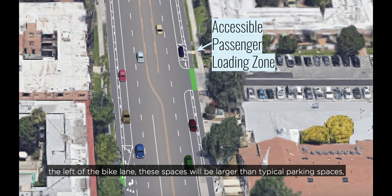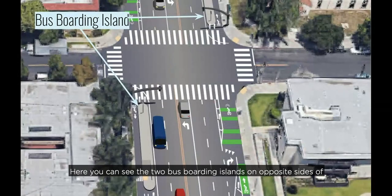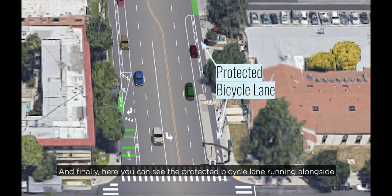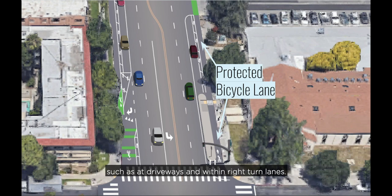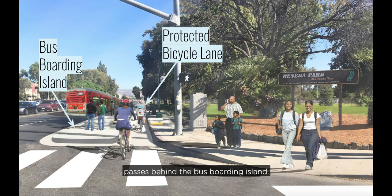Here's a close-up of the accessible passenger loading zone, located to the left of the bike lane. These spaces will be larger than typical parking spaces and will contain special markings and a curb ramp to ensure people can safely cross the bike lane and access the sidewalk. The bus boarding islands on opposite sides of the intersection allow buses to stop in the travel lane to quickly drop off and pick up passengers before continuing down the street. The protected bicycle lane runs alongside the curb on both sides, protected by concrete bus islands where they exist and plastic bollards and parked cars elsewhere. Green paint marks areas where bicycles and vehicles would potentially mix, such as at driveways and within right-turn lanes. An illustration of the intersection of Victory Boulevard and Reseda Boulevard shows how the protected bicycle lanes pass behind the bus boarding island.